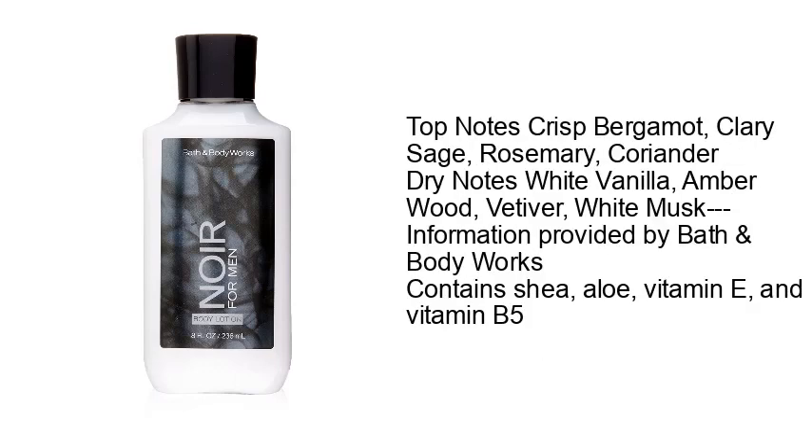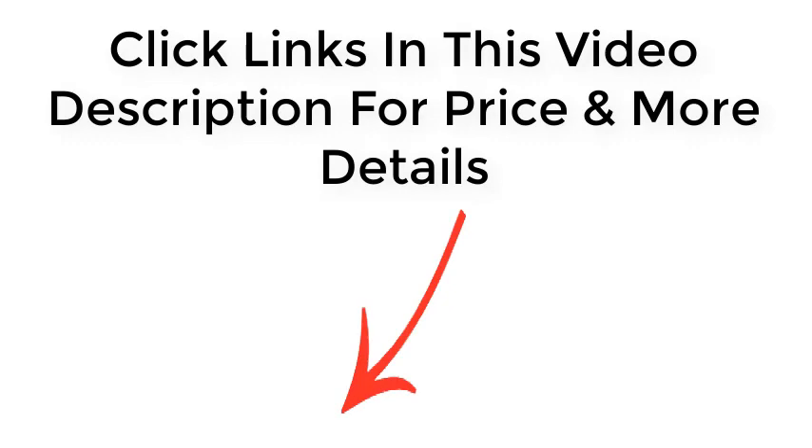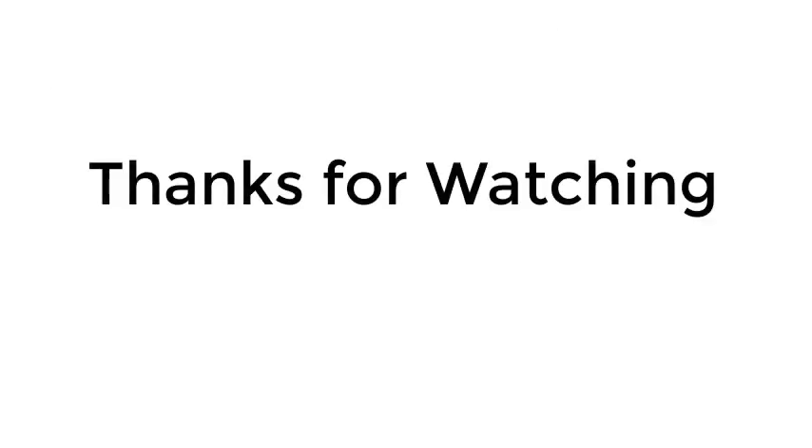Top notes: crisp bergamot, clary sage, rosemary, coriander. Dry notes: white vanilla, amber wood, vetiver, white musk. Contains shea, aloe, vitamin E, and vitamin B5. Click the links in this video description for price and more details. Thanks for watching.